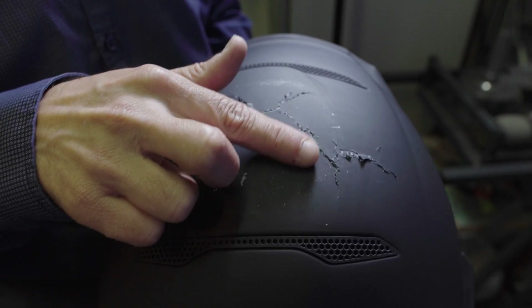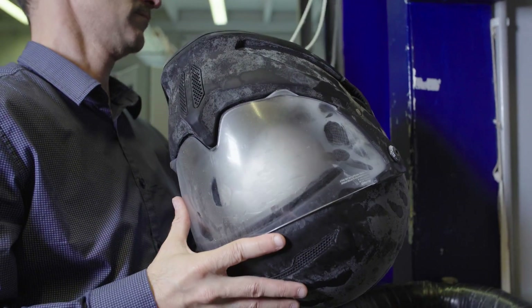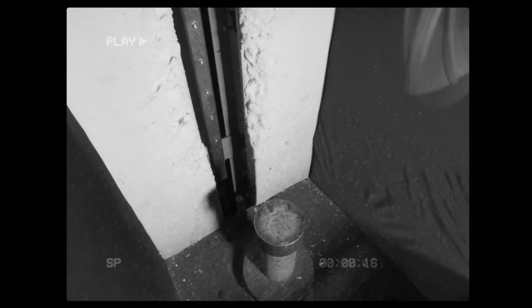We've performed the tests on 50 helmets, on different testing points, in different conditionings. Some helmets were conditioned at minus 20 degrees, others at plus 50 degrees. These tests were done on the impact machine, 10 helmets at each point.